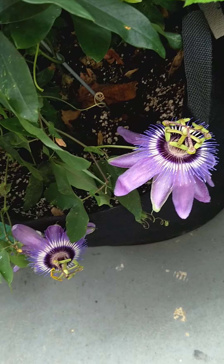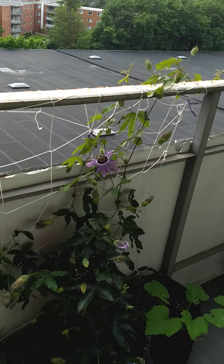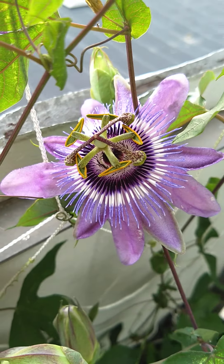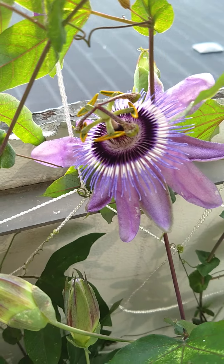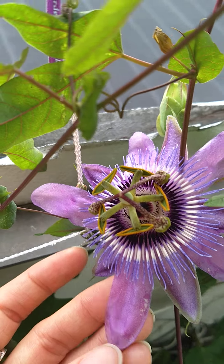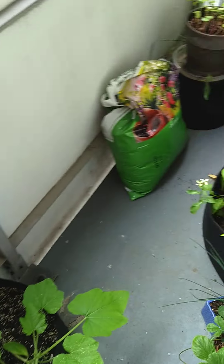Check this out — this is my passion flower vine. He's really taking over that railing, blooming, loving this raging hot weather we're having. Look at those beautiful flowers. They only last for about a day and then they just kind of close up and fall off. But I'm really enjoying just looking out here and seeing these beautiful purple blooms. It's just amazing.